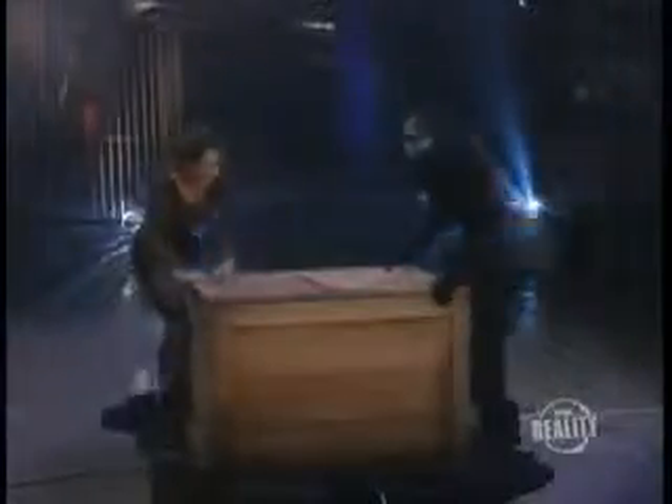Right on cue, there comes the assistant. She is put inside a large red bag, which is tied tightly at the top, making it seem like she can't get out. Now the bag is placed into the crate.